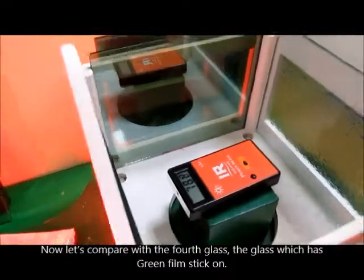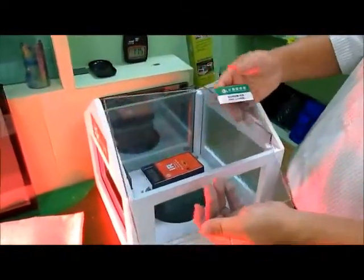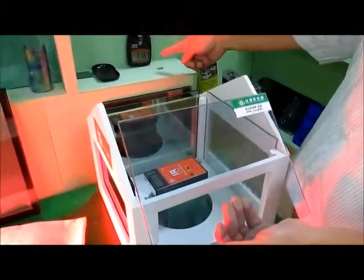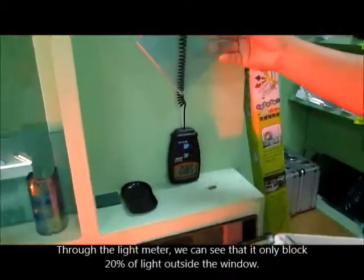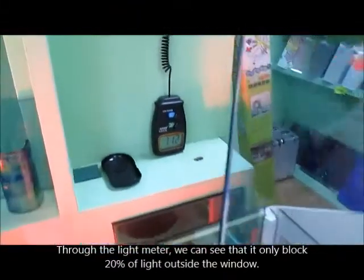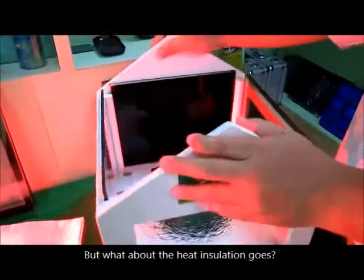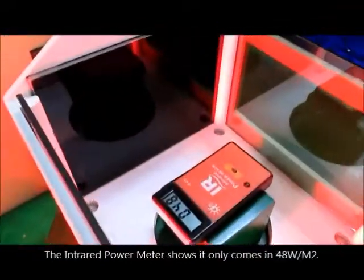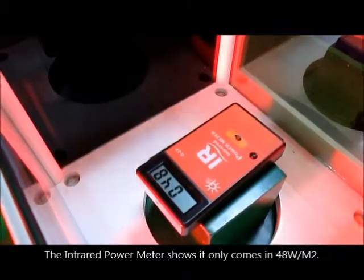Now let's compare with the fourth glass — the glass which has green film stuck on. Through the light meter, we can see that it only blocked 20% of light outside the window. But what about the heat insulation? The infrared power meter shows it only lets in 48 wattage per square meter.